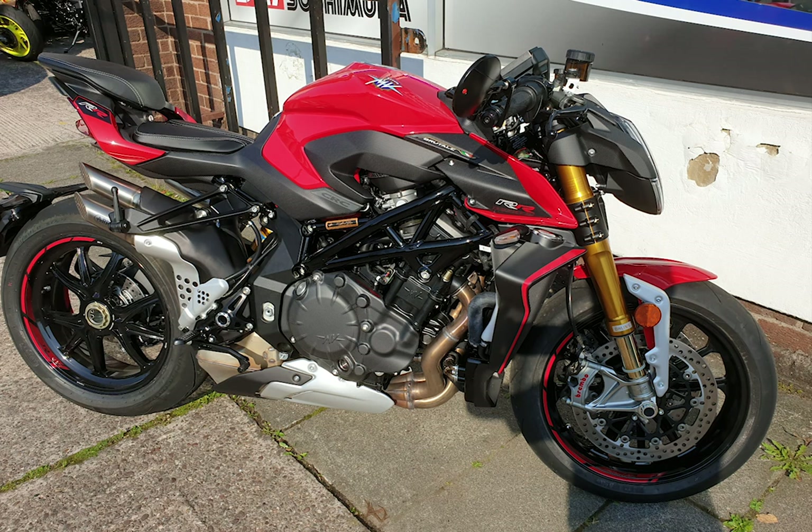Those are the negatives, but the positives outweigh everything. Just sitting on this bike you feel like 20 million dollars. Riding along on this bike you feel like an absolute god — honestly, you feel like Rossi and Marquez and a supermodel and a superactor all in one. When you stop at a light, people will flock to you. This bike is a wonder.